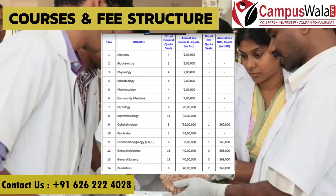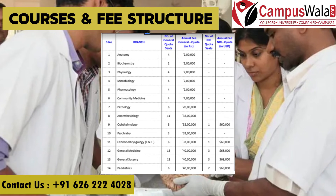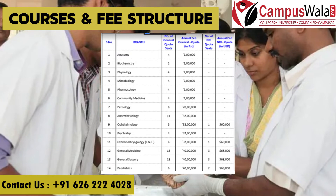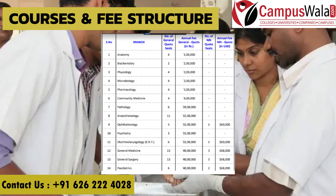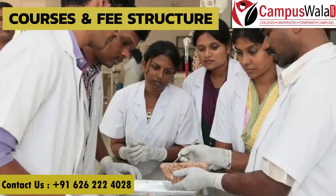Psychiatry has 3 seats and ENT has 6 seats. General Medicine and General Surgery both have fees of 40 lakh rupees per annum, and both have 13 seats. Pediatrics has 6 seats with fees of 40 lakh rupees per annum.